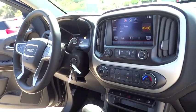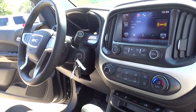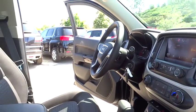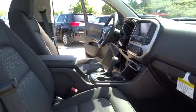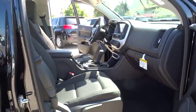Floor mats, auto-dimming rear view mirror, PPO, cruise control, four-wheel disc brakes, aluminum wheels, AM-FM stereo radio, rear defrost, MP3 player, bucket seats.